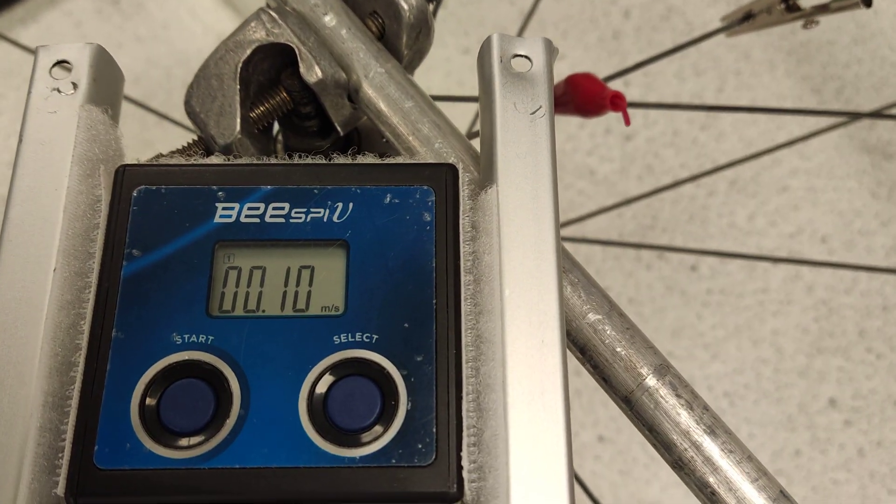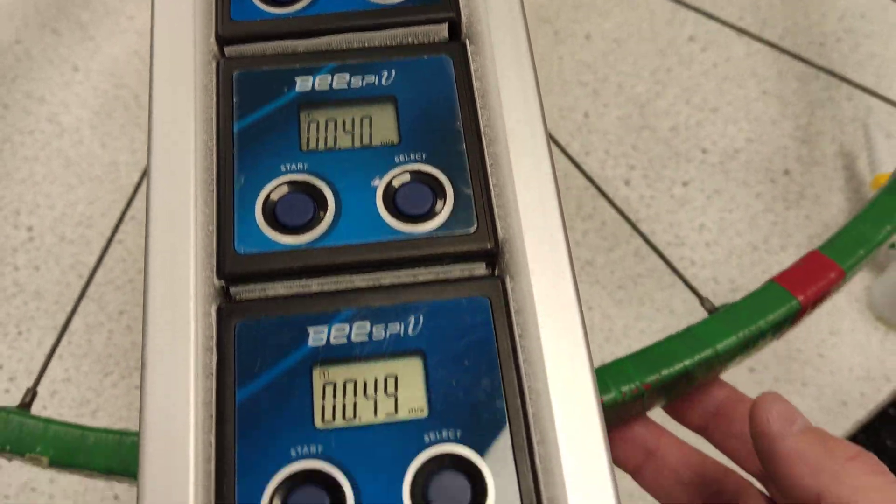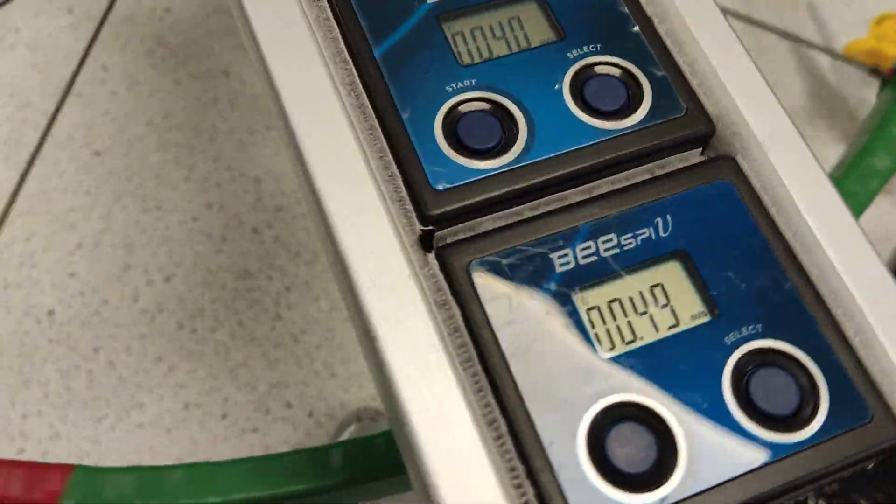And what do I notice? Well, there's my speed: 0.1, 0.21, 0.31, 0.4, 0.49. How incredible.